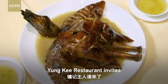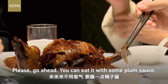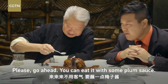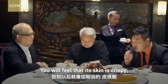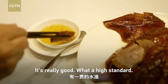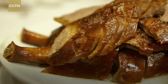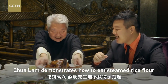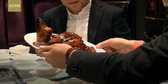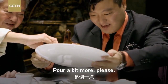Yung K restaurant invites Hong Kong food commissar Chua Lam, who demonstrates how to eat steamed rice flour with the roast goose sauce.